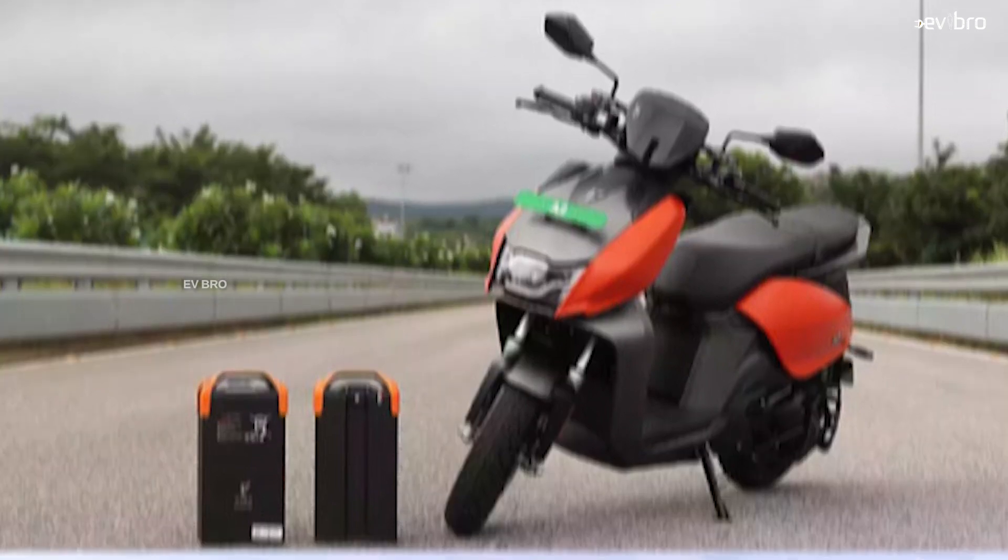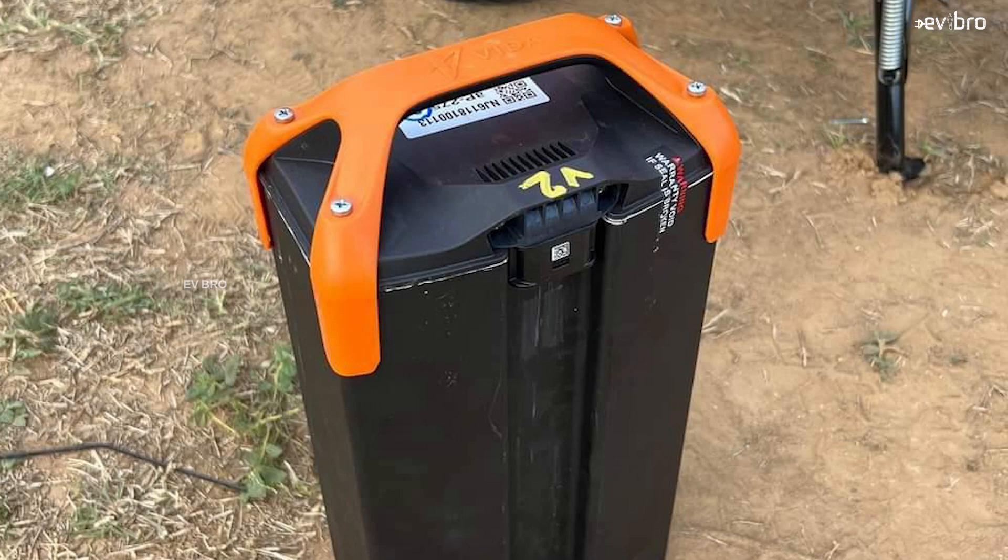The battery pack used in the Vida V1 Pro is a 3.94 kWh lithium-ion battery pack which is detachable — an advantage for Hero MotoCorp, since the Ola S1 Pro and Ather 450X both have fixed battery packs.